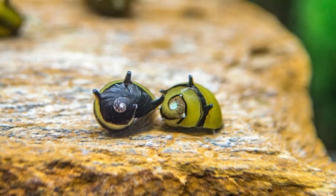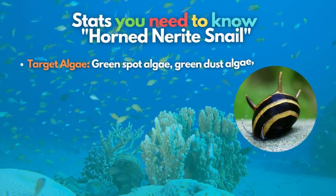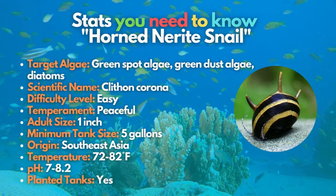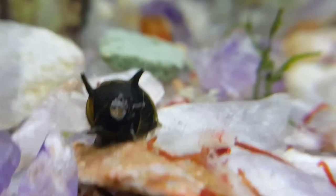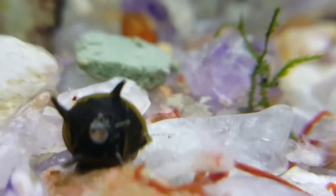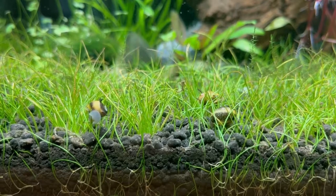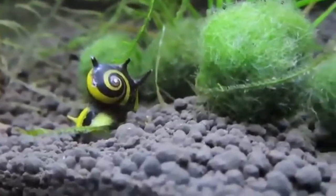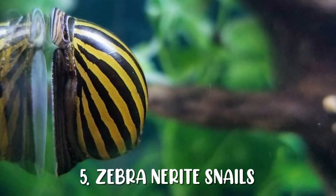For the fourth algae eater on our list, I present the horned nerite snail. Originating in Southeast Asia, these snails that vary a lot in color are known for being excellent algae eaters for your freshwater aquariums. You can distinguish them from other snails by looking at their horns that grow from their shells. These animals won't give you any problems, and they are one of the only reasonable options for removing black brush algae from your tank.